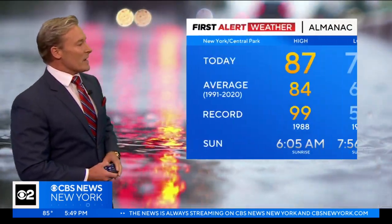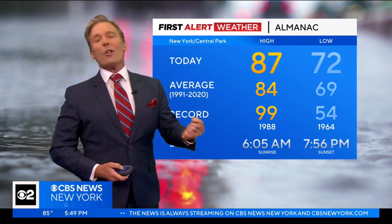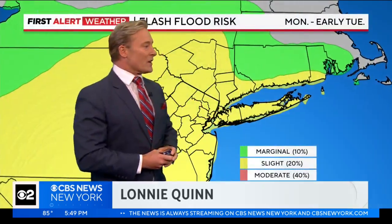Here's your picture outside. We've had a great-looking day. It's great right now — partly sunny sky, 85 degrees. It's warm and humid out there. You maxed out at 87. 84 is the average, so you're three degrees above the average. But it's all about this rain that's making its way into the area.